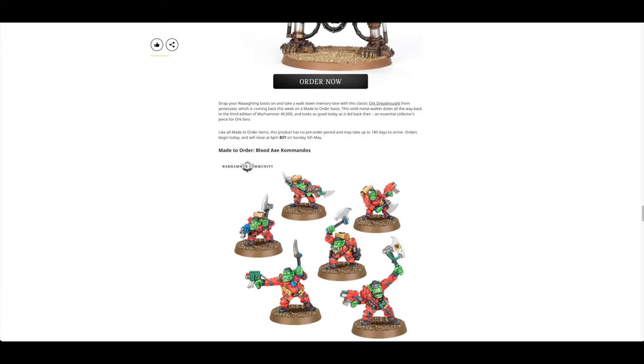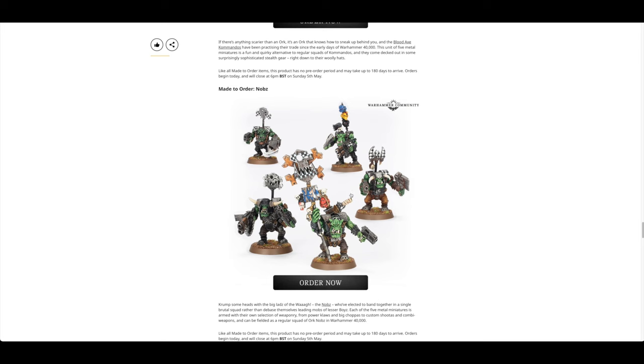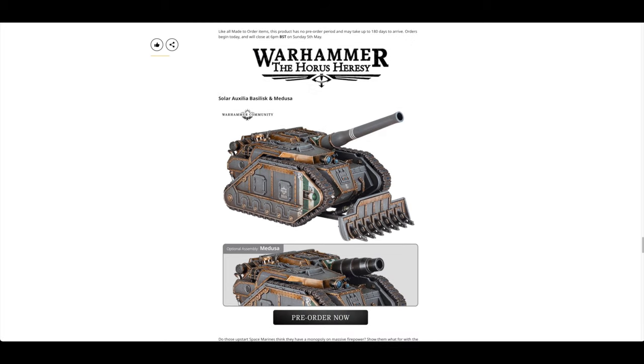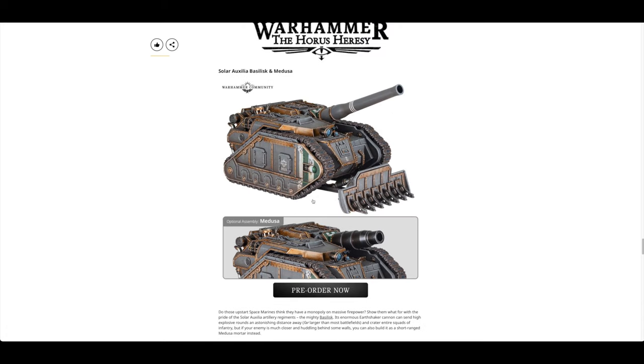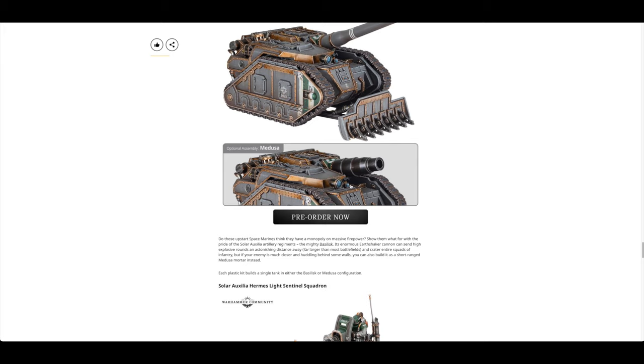Made to order Orc Dreadnought and some other Orc goodness like the Commandos and the Nobs — so you can pre-order your Boxer Nobs now. Also for Horus Heresy we have the Solar Auxiliar Basilisk and Medusa, which was up for pre-order last weekend. I'll be getting them but turning it into a Basilisk first — there's not a massive difference, and you might even be able to magnetise those cannons.